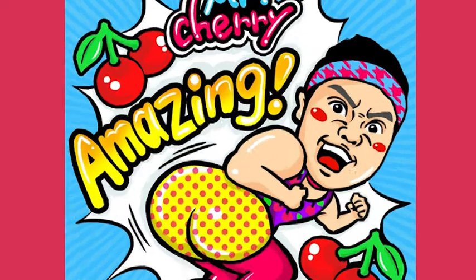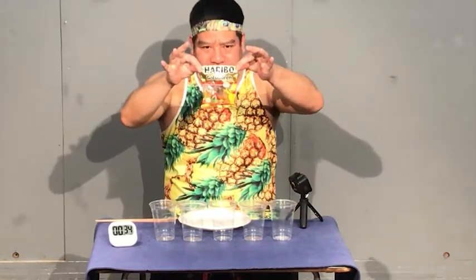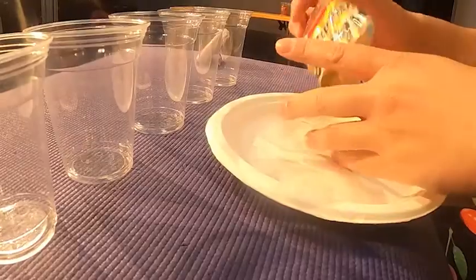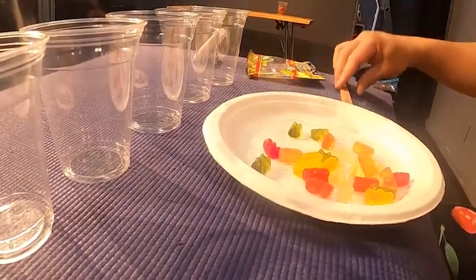CHERRY GO! Today's CHERRY CHALLENGE: GUMMI BEAR SORTING. From one pack of GUMMI BEARS, approximately 25 bears, our hero is gonna sort them into the 5 different colours in those clear plastic cups — of course using chopsticks.